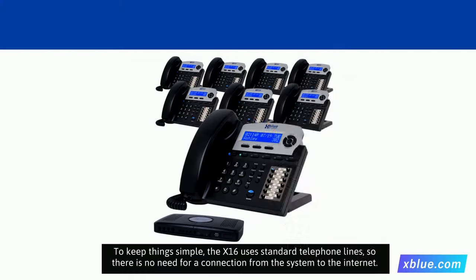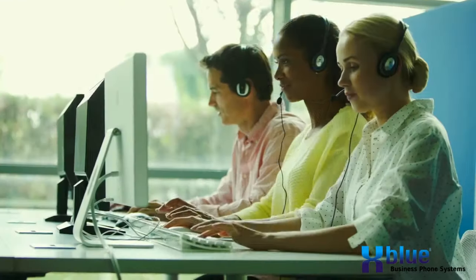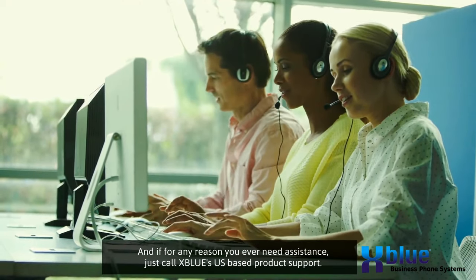To keep things simple, the X16 uses standard telephone lines, so there is no need for a connection from the system to the internet. And if for any reason you ever need assistance, just call XBLUE's U.S.-based product support.